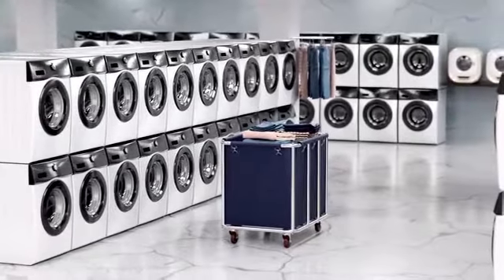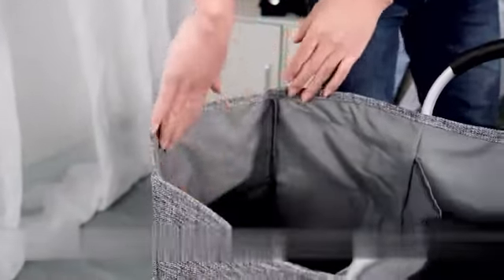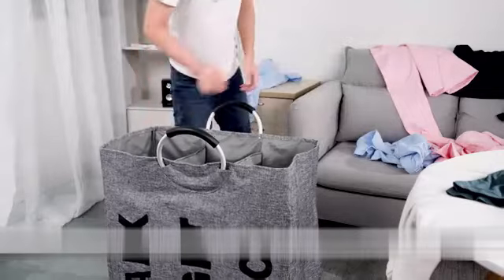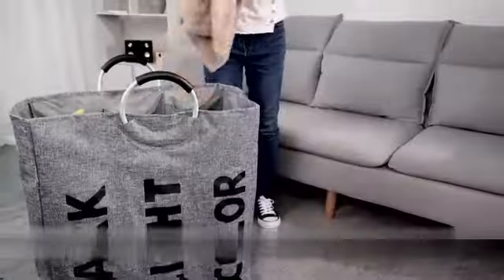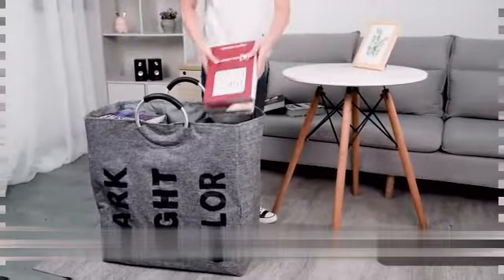Made from high-quality polyester material, the Bliss Tote's Laundry Basket is built to withstand daily use and heavy loads. Its classic black color adds a touch of elegance to any room decor, making it a versatile choice for both modern and traditional settings. One of the standout features of this laundry basket is its lightweight design.